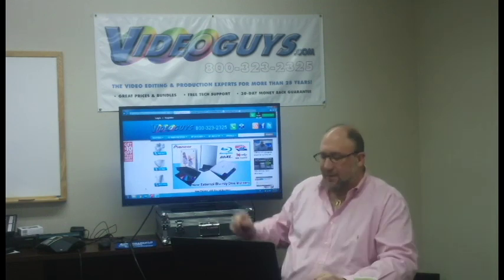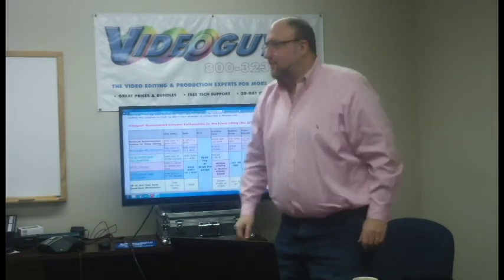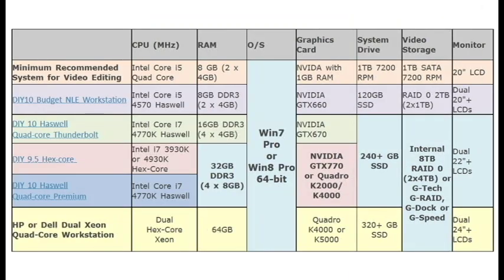This is the VideoGuys website right here and we're going to get into our recommended systems. One of the most important things you need when you're building a system is you've got to get a balance between your CPU, your RAM, and your graphics card. So let's talk about the CPU. We want a quad core — an Intel i7 or a Xeon quad core. Four cores, six cores is always better, but a minimum of four cores.